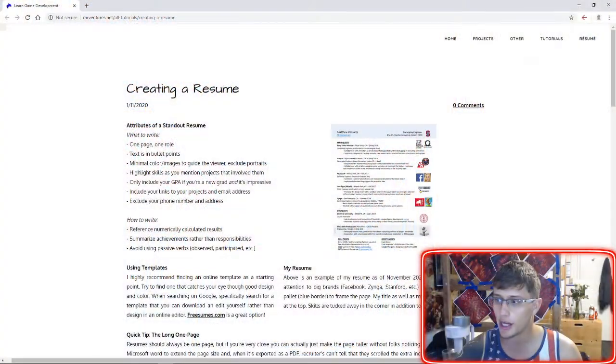In helping my friends and students apply to jobs, one of the most frequent questions I get is about resumes, which makes sense. They're one of the most important parts of an application, and I wanted to do a deep dive walking through the process — some of the things you should think about when you're creating a resume.